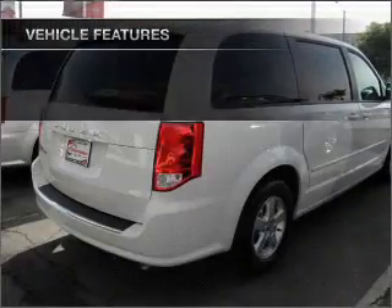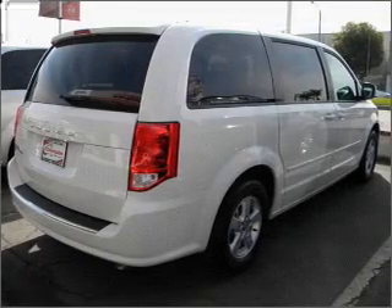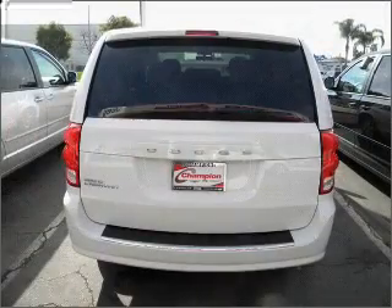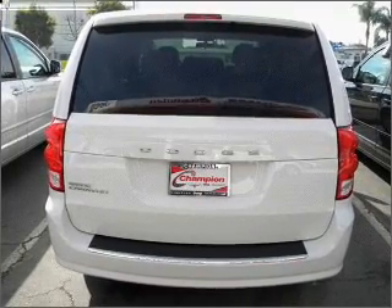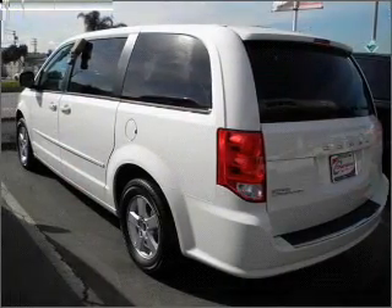Air conditioning, power door locks, power steering, cruise control, and AM-FM stereo, and an adjustable tilt steering wheel. Let us put you in the driver's seat today. Call or click to contact us.